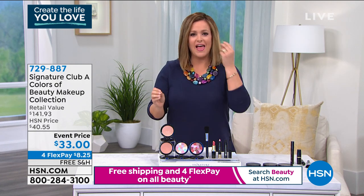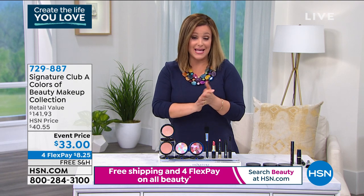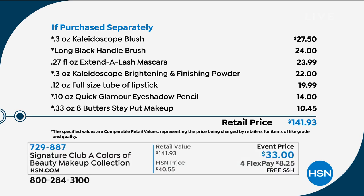The most beautiful color kit that gives you the easiest, most rested, bright, youthful looking face. This makeup kit that Adrian has done for you — today we're at 33 dollars and you're getting all seven pieces. The value of this kit is about 141 dollars if you wanted to piece it all together. Just your kaleidoscope blush, one of Adrian's cornerstone makeup products, is 27 dollars and 50 cents. For a couple of bucks more you get the makeup brush, a full-size mascara, finishing powder, a full-size lipstick, a full eyeshadow pencil, and your stay-put makeup — all of that today for your first payment of eight dollars and 25 cents. All you do is choose fair or medium.